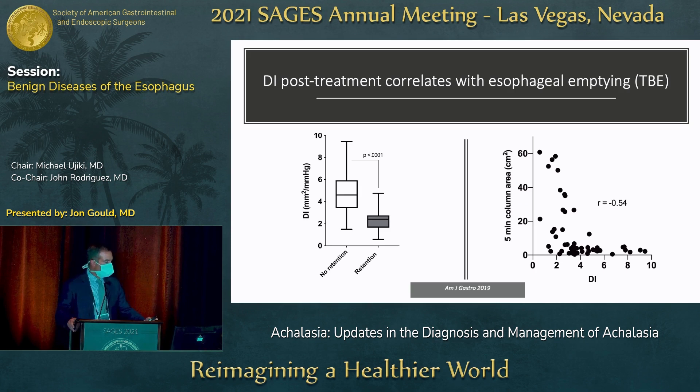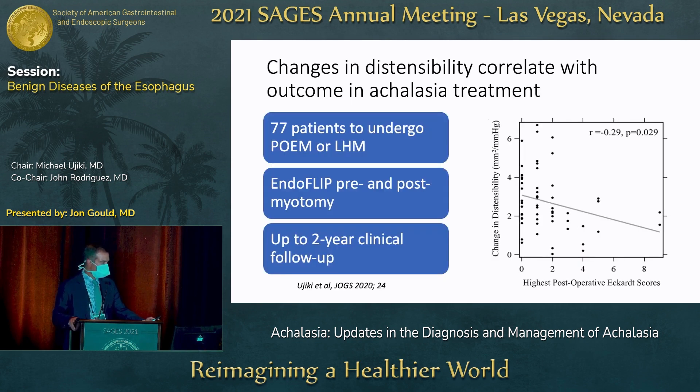EndoFLIP can also be useful in the OR to guide treatment, and the metrics observed have been shown to correlate with symptomatic outcomes. Looking at distensibility index — a metric calculated from EndoFLIP representing the pressure required to extend the luminal structure to a specific diameter — the higher the distensibility index, the more distensible. Patients on timed barium esophagram with no retention have higher distensibility indices than patients who have retention post-myotomy. This is Dr. Ujiki's study showing how changes in distensibility correlate with achalasia treatment outcomes — patients who had larger deltas in their distensibility index had better treatment outcomes when looking at Eckardt scores.